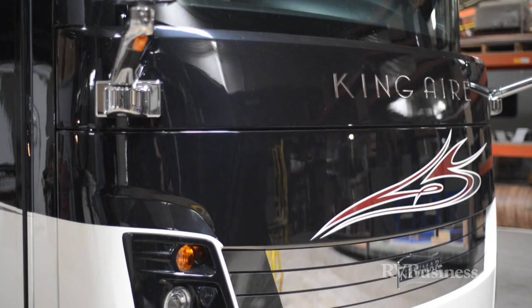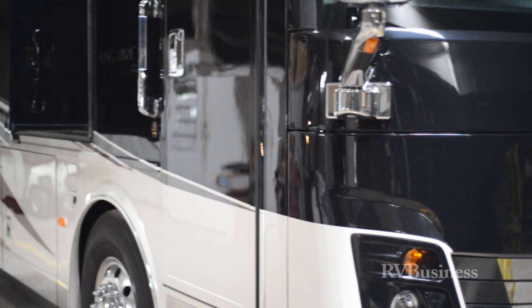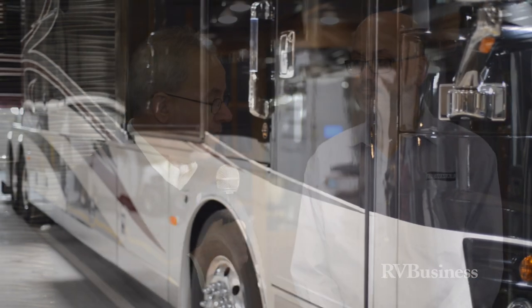We are standing in not what I would call a regular motorhome — if there's such a thing as a regular motorhome. We are standing in a 2014 King Air, 45 feet, the high end for Newmar, which is a company that is exclusively motorized at this point in history.